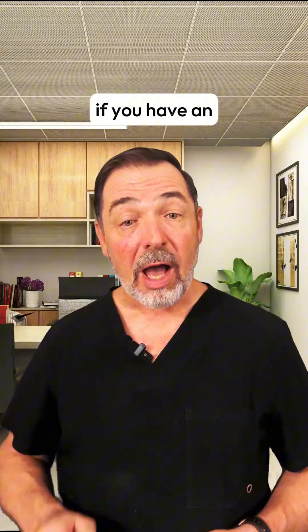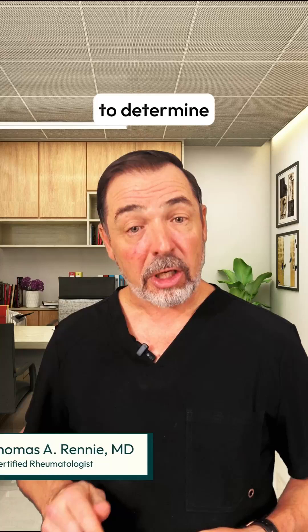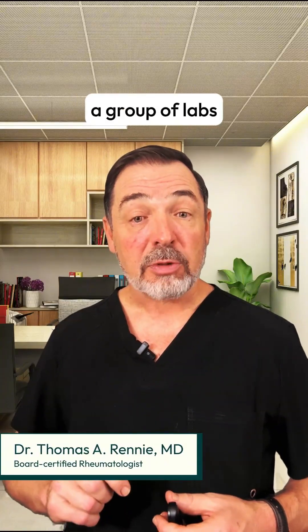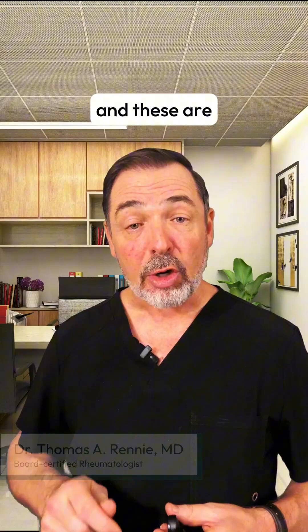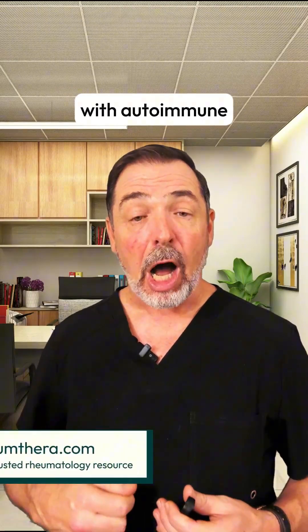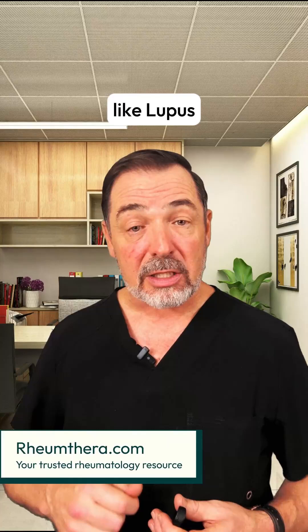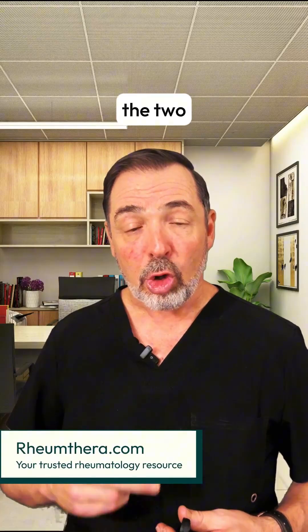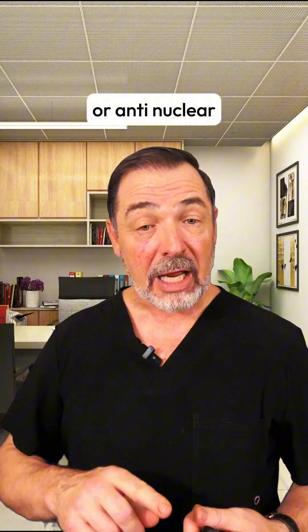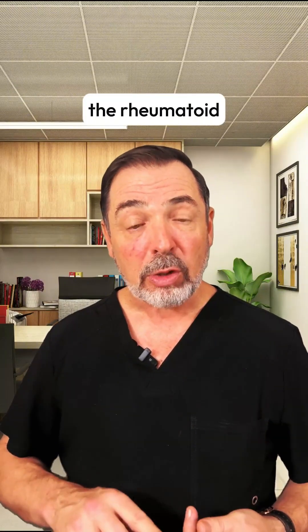What types of labs might a rheumatologist order to determine if you have an autoimmune disease, or to determine what type of arthritis you might have? There are a group of labs called the autoantibodies, and these are antibodies that your body's own immune system can produce with autoimmune diseases like lupus and rheumatoid arthritis. The two most common types of antibodies ordered are the ANA, or antinuclear antibody, and the rheumatoid factor.